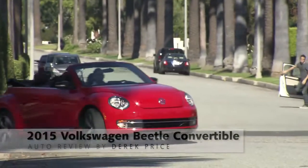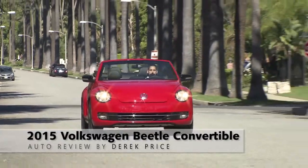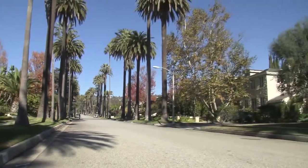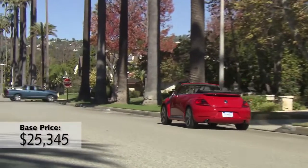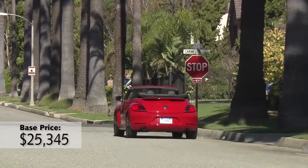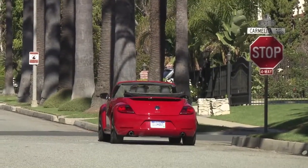I spent a week driving the Volkswagen Beetle Convertible recently, and fortunately for me, the weather was unseasonably warm, which means I pretty much spent the whole week with the top down and a big ol' grin on my face. And really, that's the whole point of this car, right? It's such a cute car, and such a fun car to drive around in, that the whole reason you buy it is because it makes you smile. And few cars make me smile as much as a drop-top slug bug.